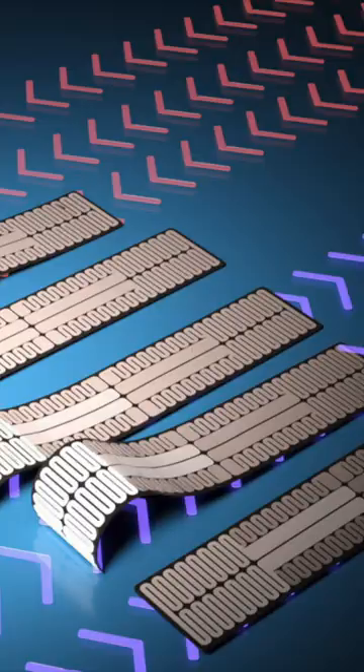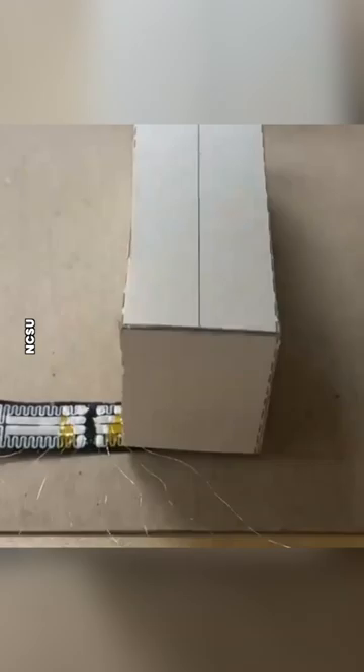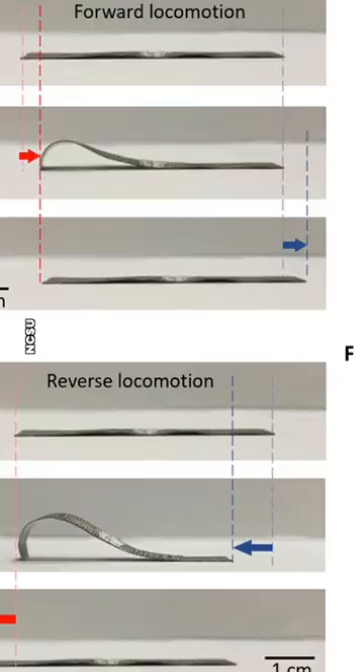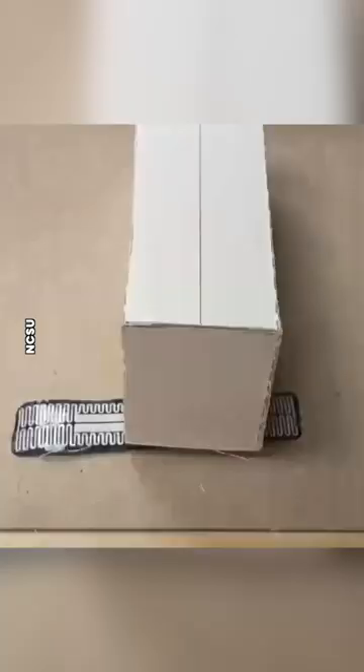You know how cats can just fit anywhere? Well this robot can too. Researchers at North Carolina State University have invented this cute little caterpillar-like soft robot that can shuffle along like a caterpillar, and because of that it can squeeze under impossibly tiny gaps. There could be some interesting use cases, but for now can we just appreciate how impressive this little guy is?